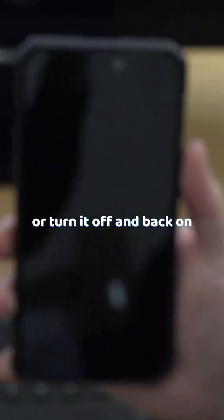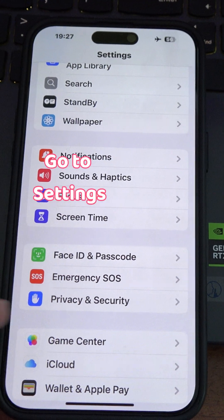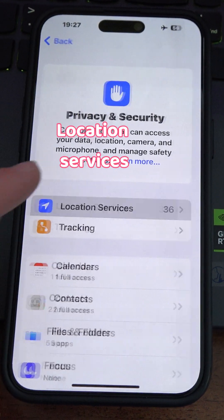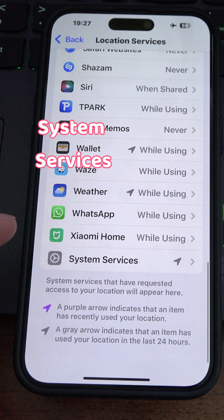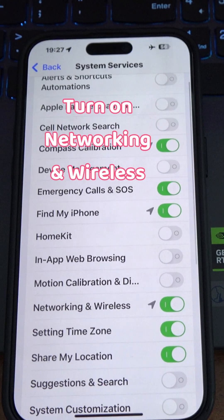Once your iPhone turns back on, go to Settings, Privacy and Security, Location Services, scroll to the bottom and go to System Services, and turn Networking and Wireless back on.